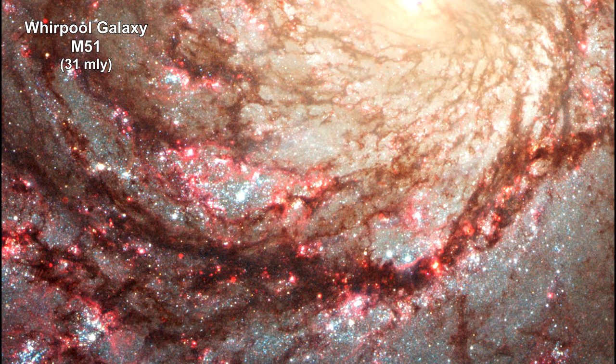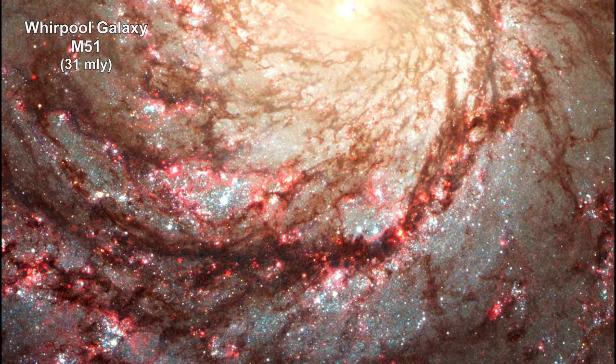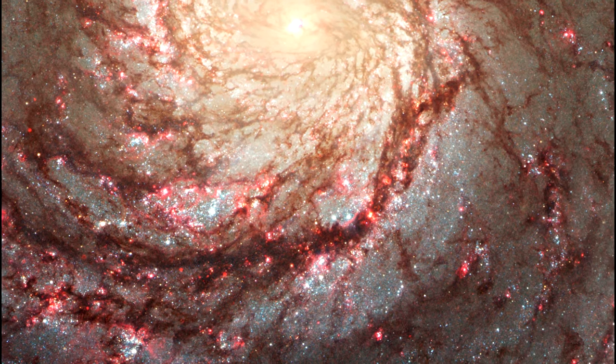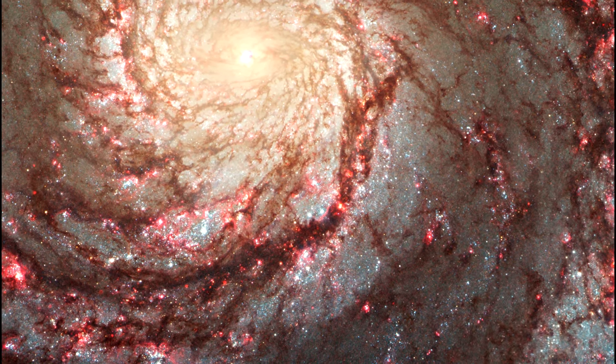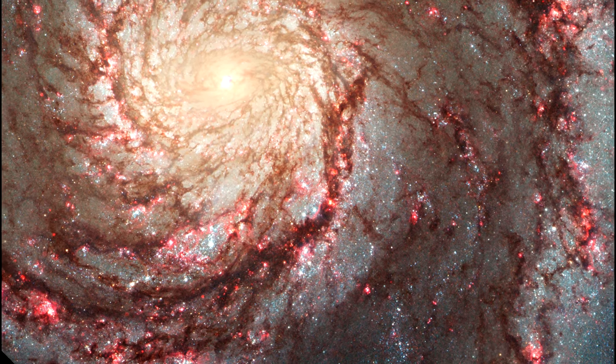Here's a deep dive into the Whirlpool Galaxy, Messier 51. These images of the Whirlpool Galaxy highlight the attributes of a typical spiral galaxy, including graceful, curving arms, pink star-forming regions, and brilliant blue strands of star clusters.